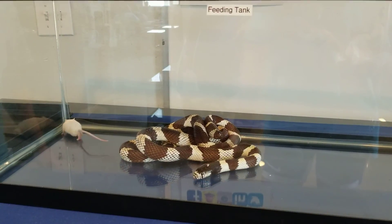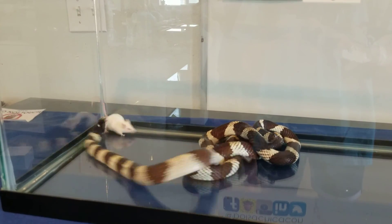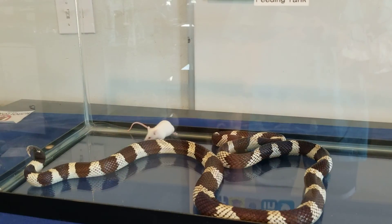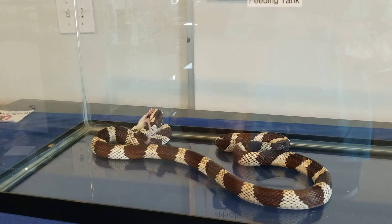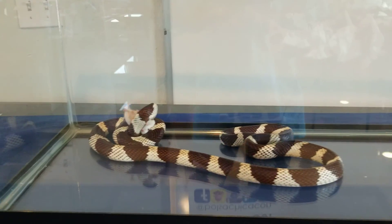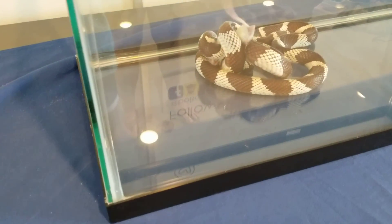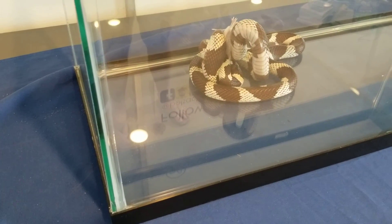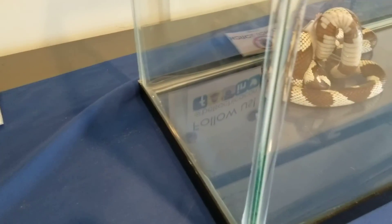We feed our snakes in a separate enclosure from their home so that they don't associate their house with food. In the wild, king snakes eat rodents as well as other snakes — and she's got the mouse. She is a constrictor and she is not venomous. She is actually immune to rattlesnake venom, so king snakes can eat small rattlesnakes in the wild.